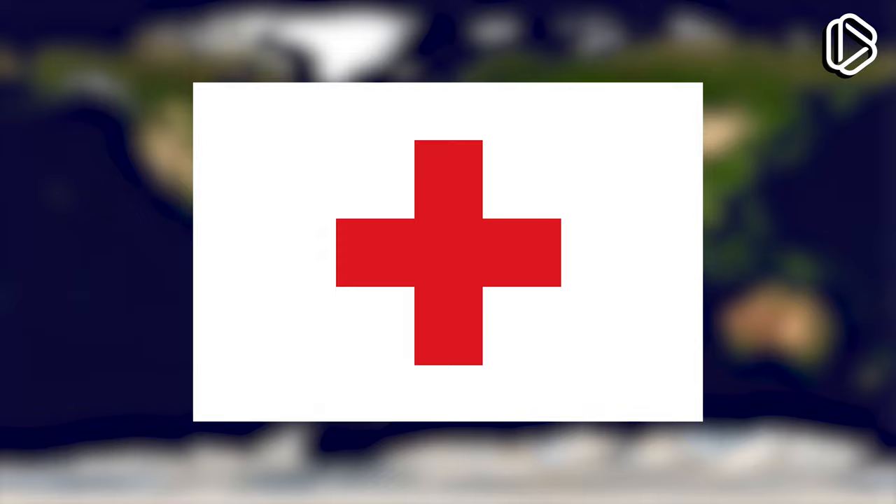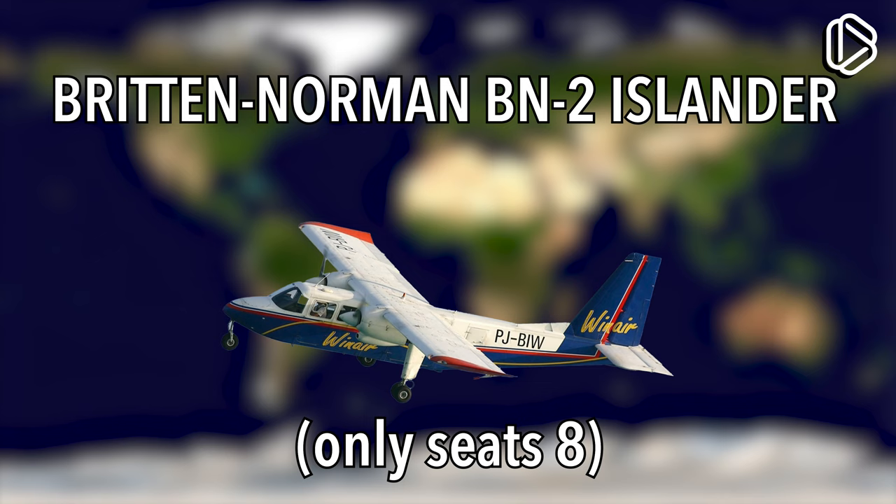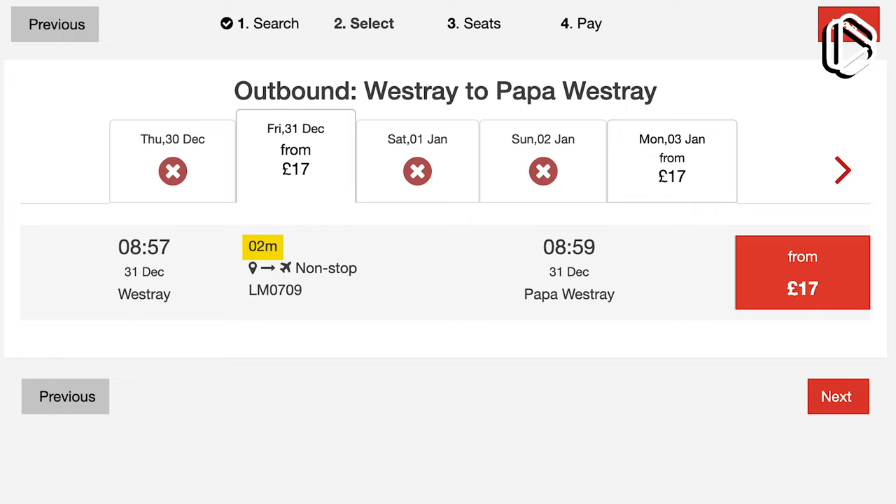The route uses a Britten-Norman BN2 Islander, a relatively small plane that doesn't seat very many. The Westray–Papawestray route's Islander can only seat 8 passengers. The flight is listed on Loganair's website as taking only 2 minutes to complete; however, with favorable wind conditions, it can finish the route in just 47 seconds.